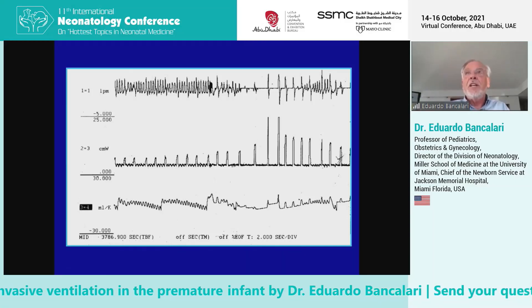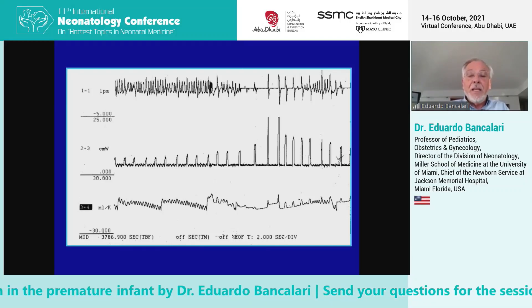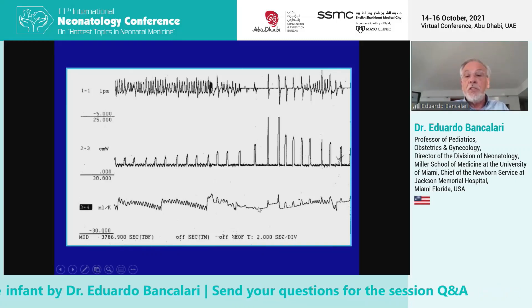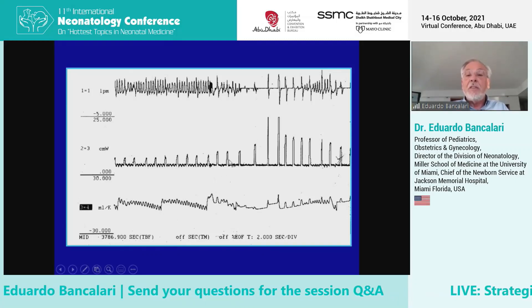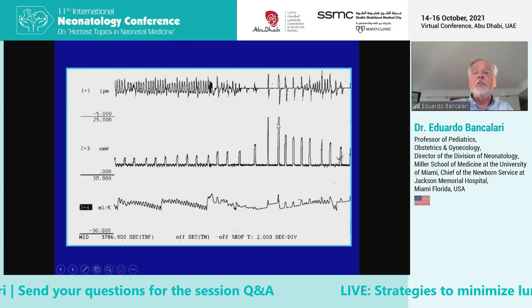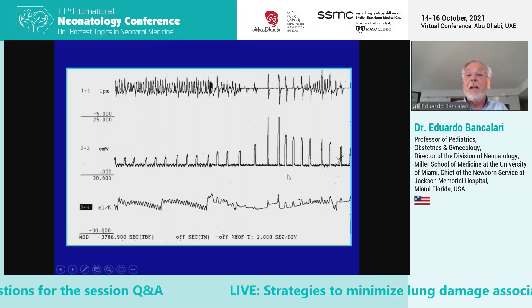The clinician decides how many milliliters per kilo that baby needs. If the tidal volume gets smaller, as in this situation here, the ventilator detects that reduction in tidal volume and automatically increases the peak inspiratory pressure, re-establishing a normal tidal volume.